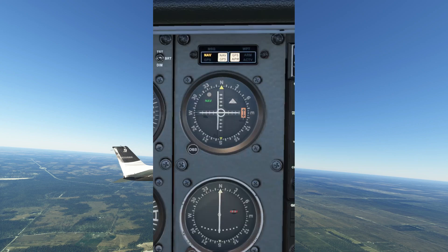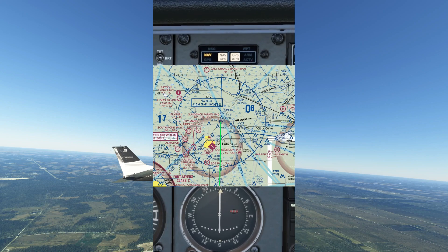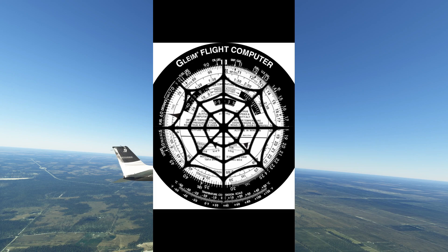Obviously you could tackle this with a Casio calculator, but as pilots we need to make aviation look complicated so everyone thinks we're cool. I get called the C word all the time.